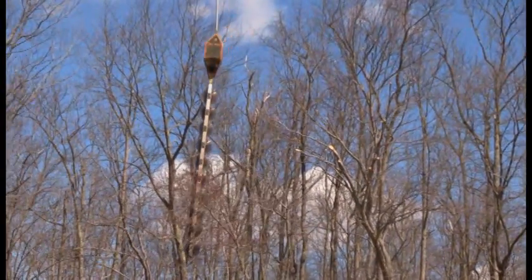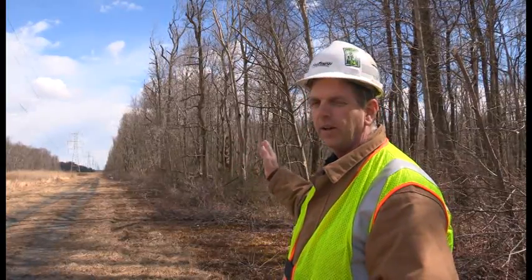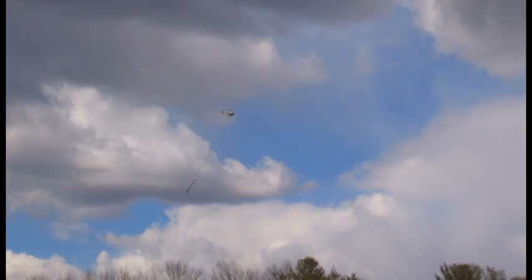We don't have to have a whole bunch of guys side trimming these trees, climbing each one. So it's also very, very safe as well.